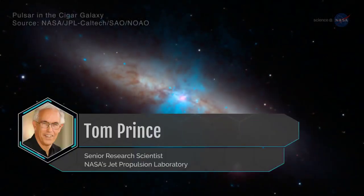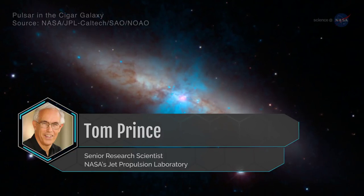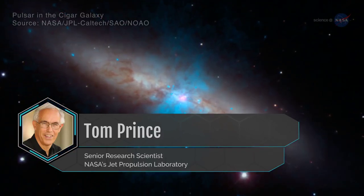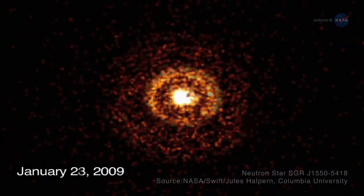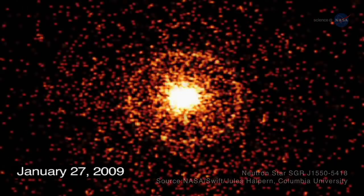Tom Prince is a professor of physics at Caltech and a senior research scientist at NASA's Jet Propulsion Laboratory. He says it's a bit tricky to observe these restless bodies. First, magnetars don't last long — just a year to a few years — before colossal waves of X-rays dissipate the magnetic energy.